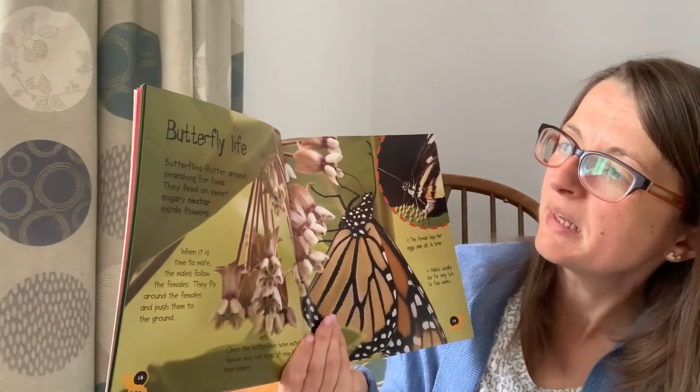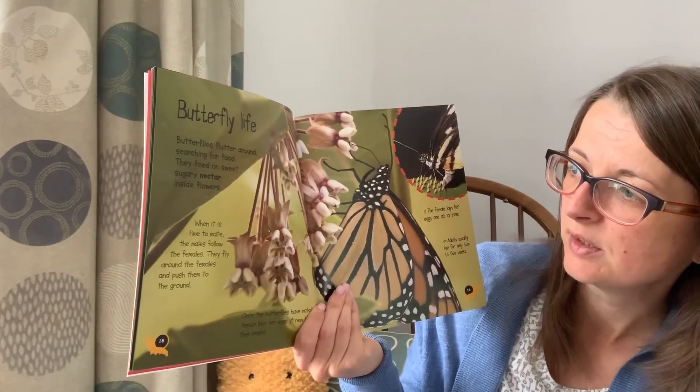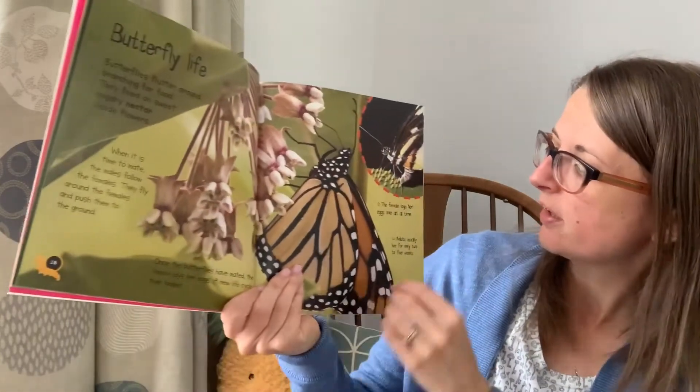Butterfly life. Butterflies flutter around searching for food. They feed on sweet sugary nectar inside flowers. Once the butterflies are ready they lay their eggs on a leaf and a new life cycle begins.